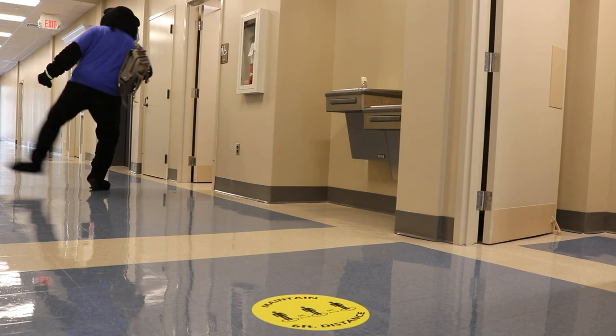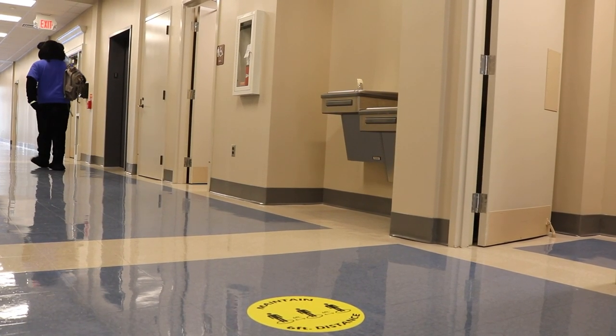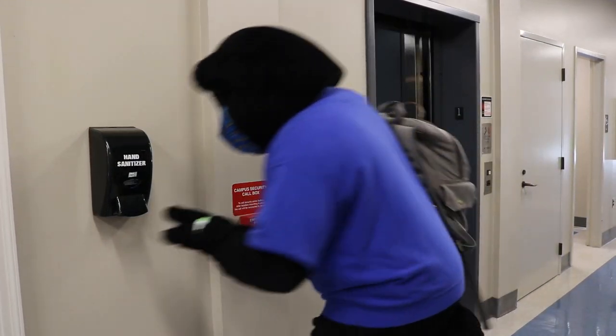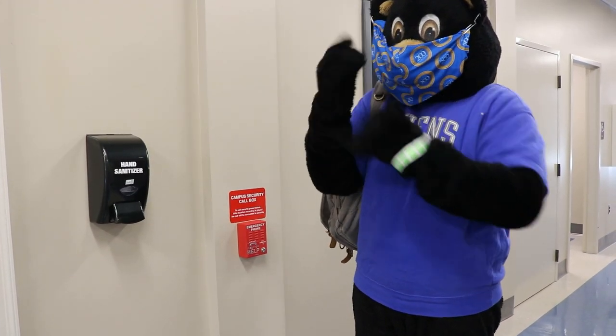Please be sure to maintain a minimum 6 feet of distance between you and others at all times. Using the stairs is encouraged, but if you take the elevator, please only do so one person at a time. And be sure to use hand sanitizer immediately afterward.